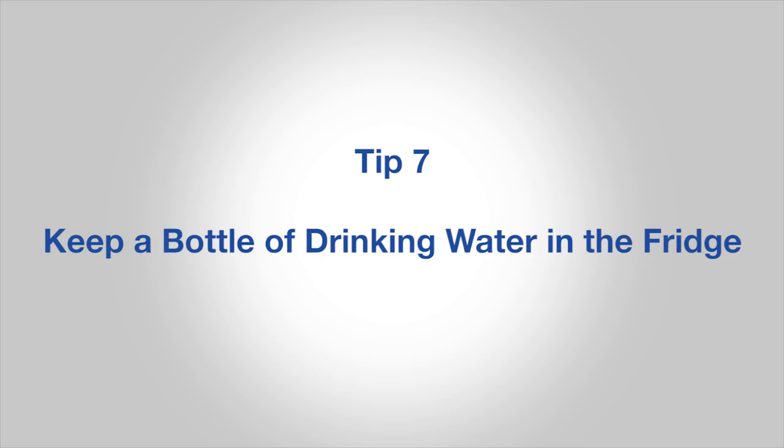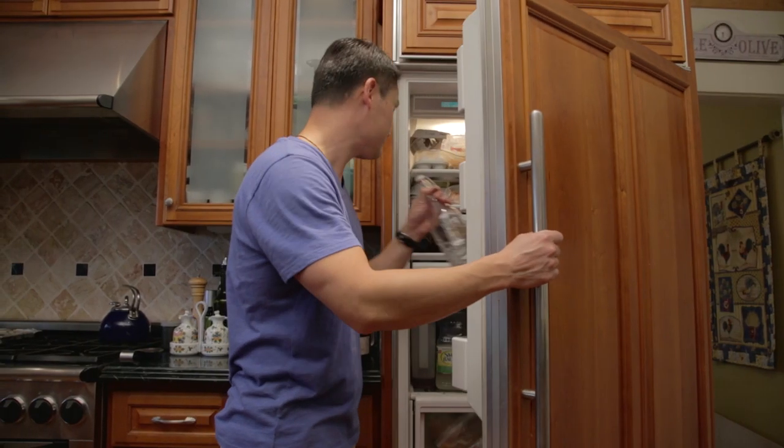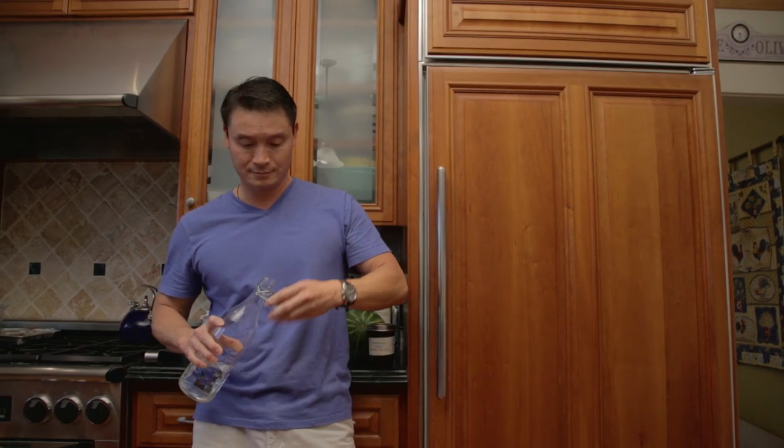Number seven, keep a bottle of drinking water in the fridge, or more than one. Chilled water out of a glass bottle is delicious.